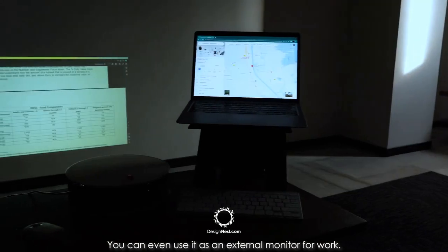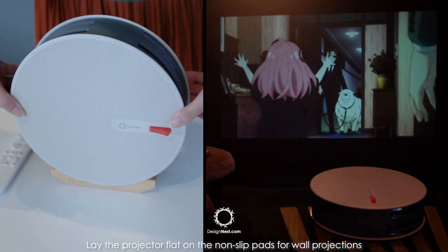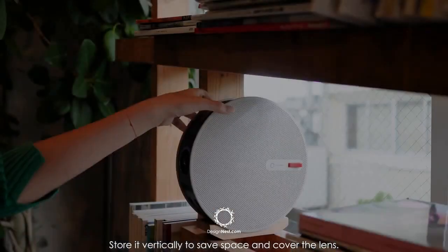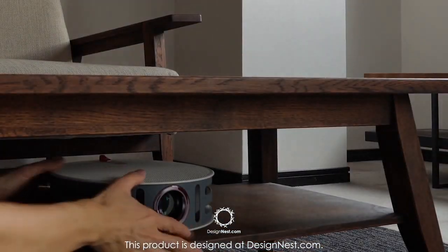You can even use it as an external monitor for work. Lay the projector flat on the non-slip pads for wall projections or on the wooden stand for ceiling projections. Store it vertically to save space and cover the lens. This product is designed at designnest.com.